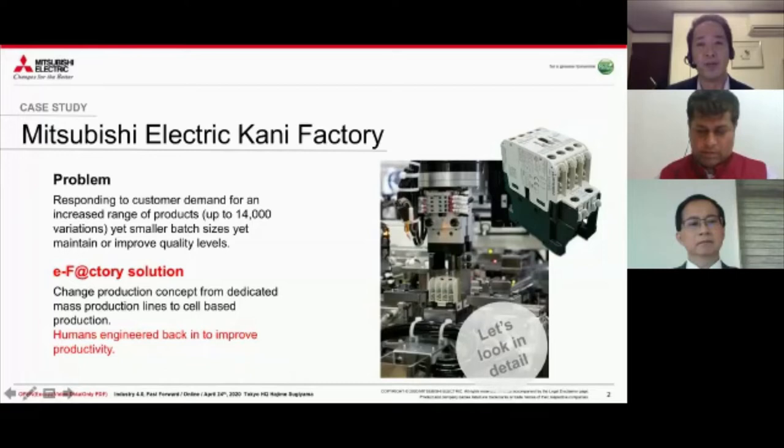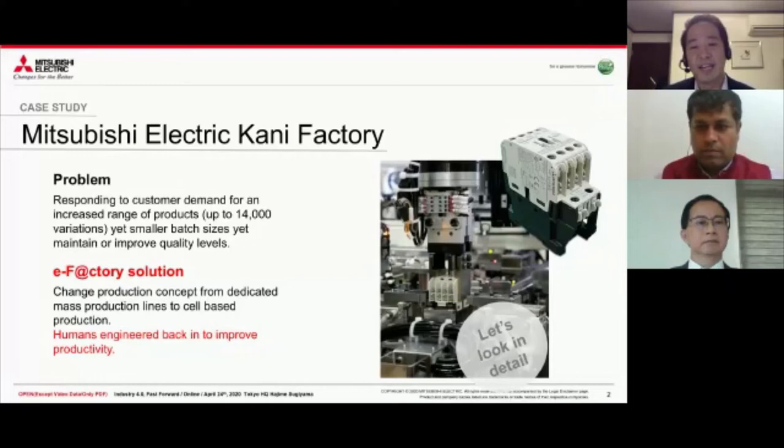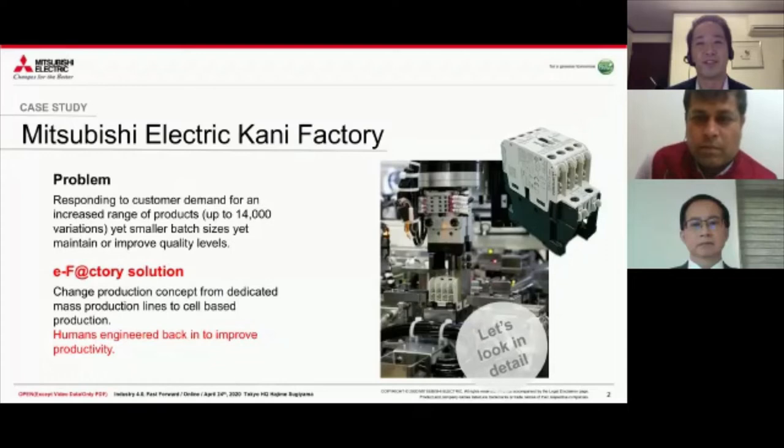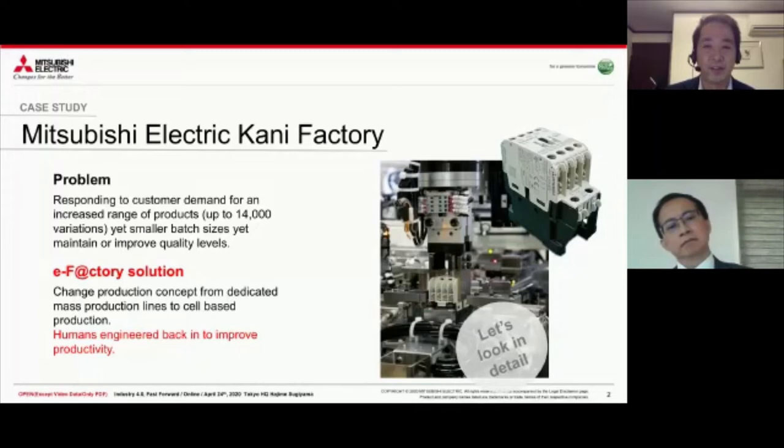This is our Mitsubishi Electric factory where we make electrical magnetic contactors. The problem with this factory is a problem everybody has right now: we have to make small lots and many, many types of products. We had to make 14,000 different types of magnetic contactors. If you have that many types of products, you have to change the production line every time and reteach engineers how to produce the product. It was a mess and we were making mistakes based on people not following instructions correctly. We were hearing about Industry 4.0 and always thinking about how we could use IoT technology to change the factory.